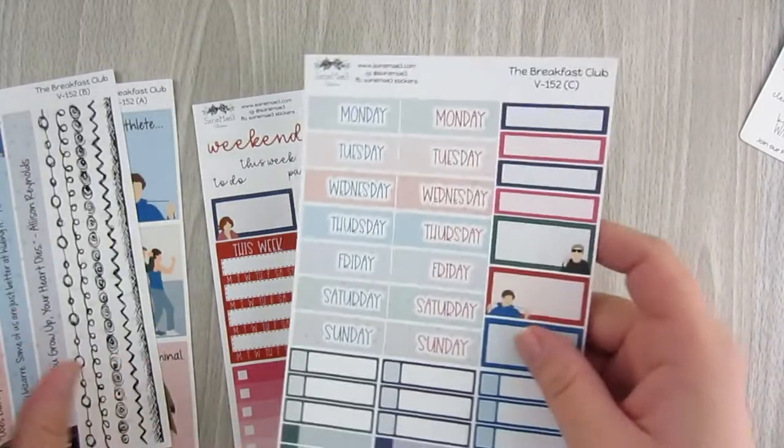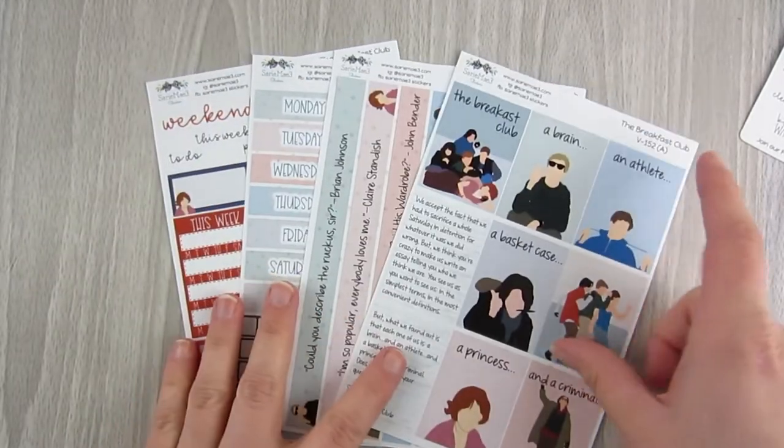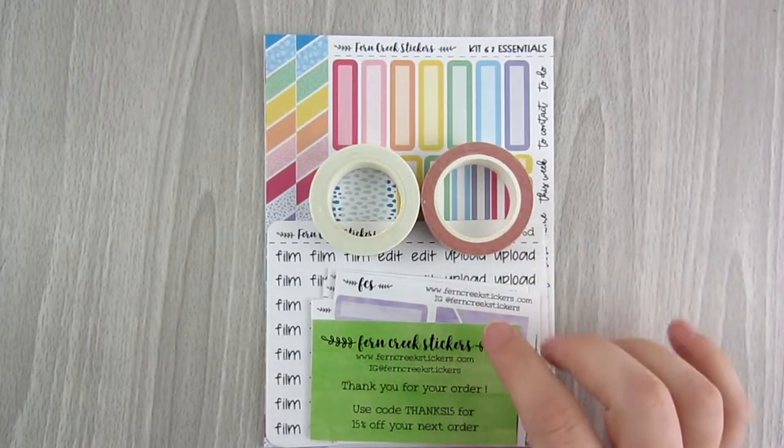I have never purchased from her before, but I really liked the theme so I went ahead and picked it up. We'll see how I like the kit and quality when I actually use it, but I like that it was something different. That's my little order.